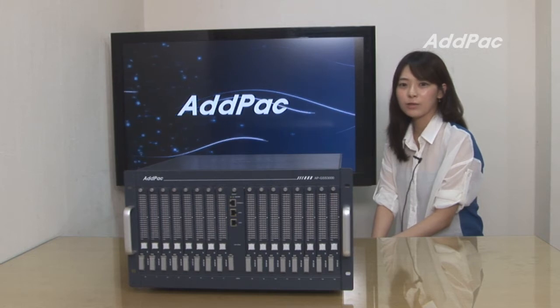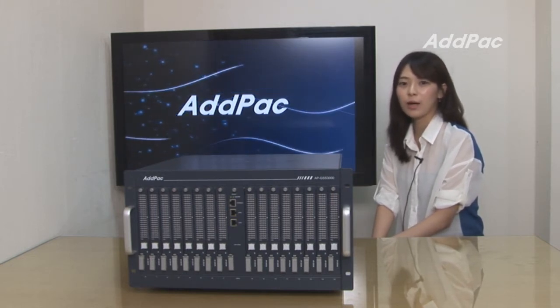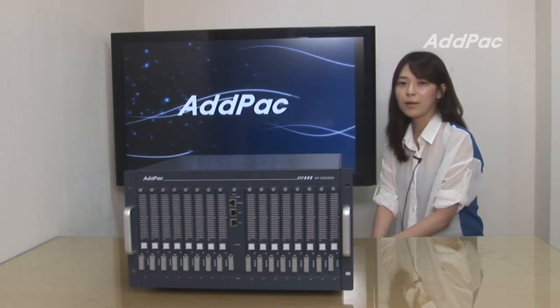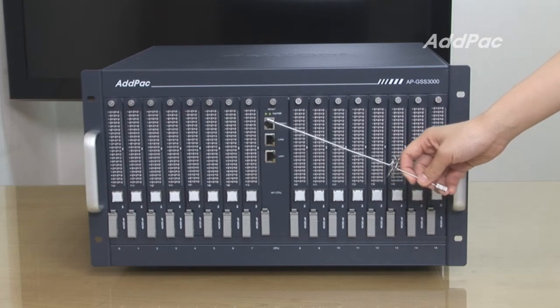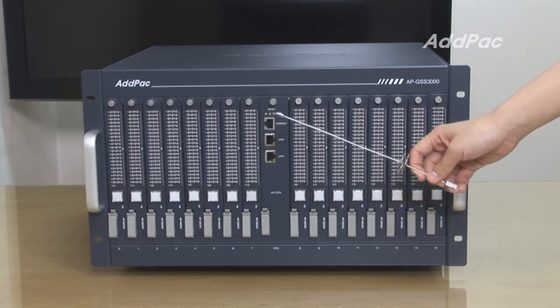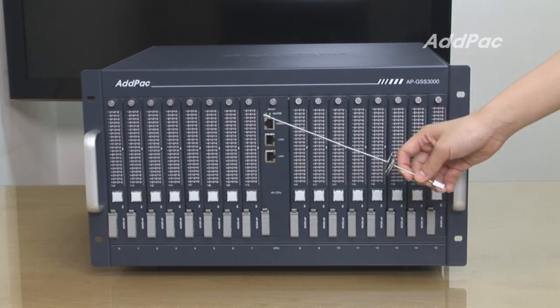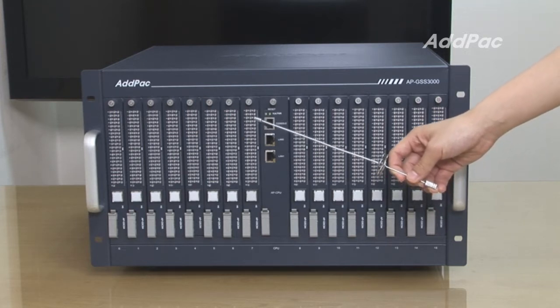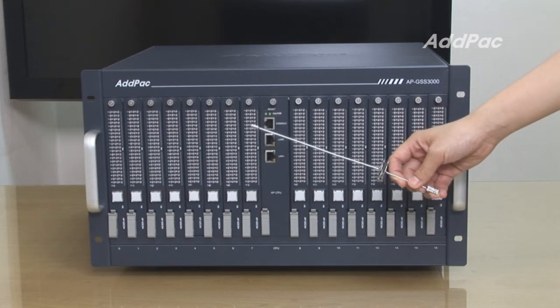APGSS3000 interoperates with Adpac GSM Gateway and provides a compact and cost-effective design with high flexibility in SIM card management. If you are already using GSM gateways, you might wonder why one GSM port should have a fixed number of SIM cards, or how to manage SIM cards of many different GSM gateways in remote areas. For these concerns, APGSS3000 will be a huge breakthrough.